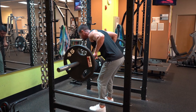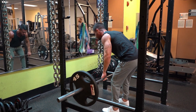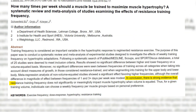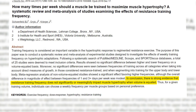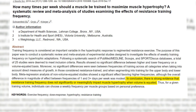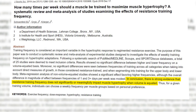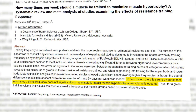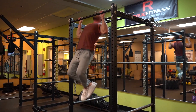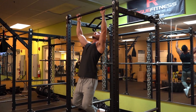Now that we understand what muscles are involved and, more importantly, what functions they're responsible for, let's delve into another important factor: training frequency. The most recent available research would suggest that overall training volume supersedes training frequency. In other words, it's not about how often you train your back, but how much total work you do. Keep in mind, however, that increased frequency is a great way to increase total volume.